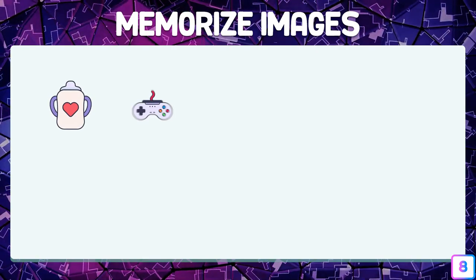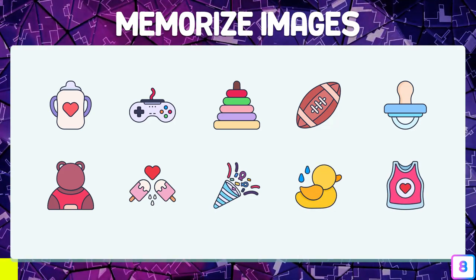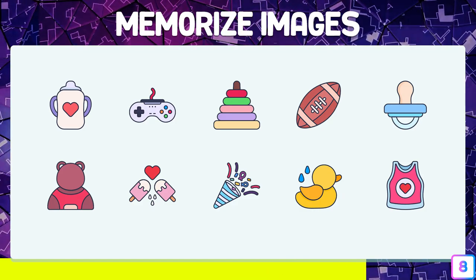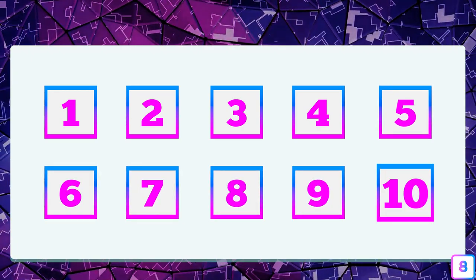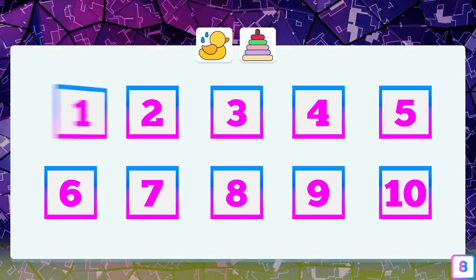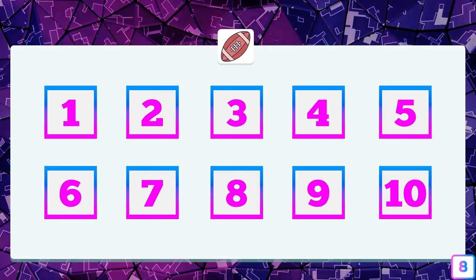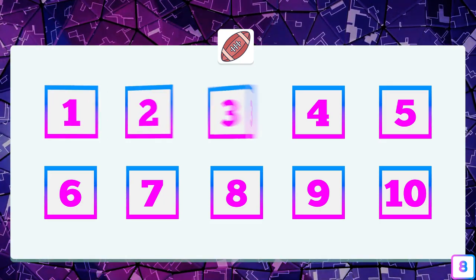Test number eight — we go to ten images to memorize. Where is the duckling and the toy? They are in box three and box nine. And where is the ball located? The ball is in box number four.